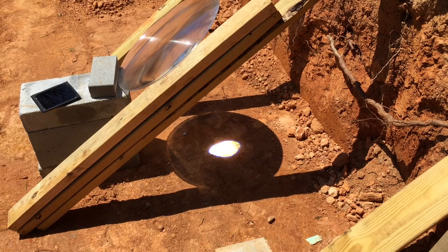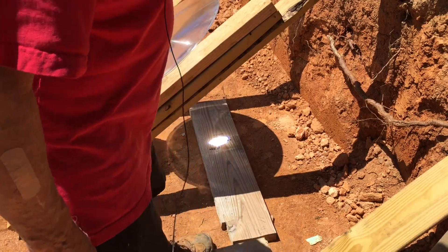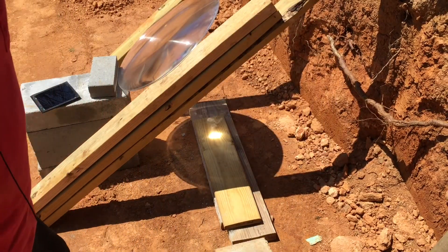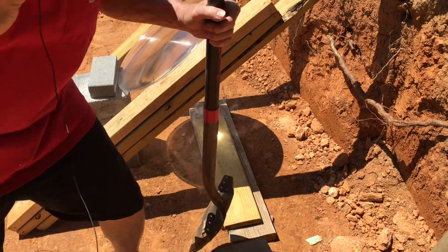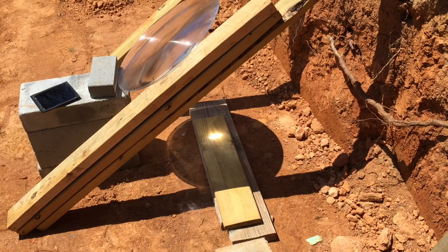I wanted to see if we could cook a little red dirt, which we have an abundance of — as you can see from this construction project. I'll throw a board down there. It's getting pretty hot, though it's not the ideal focal size. It could probably be angled a little differently — it's about three o'clock in the afternoon, so not the best time. I've got a welder's mask on because the light gets pretty intense. I'm just going to scoop up a little red dirt, put it down there, and see what happens.